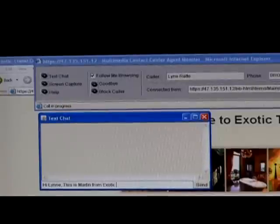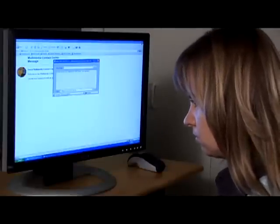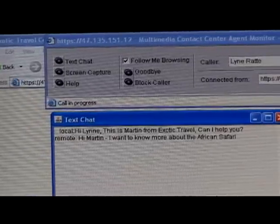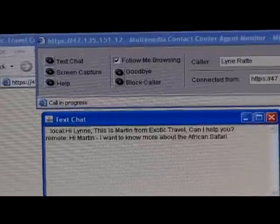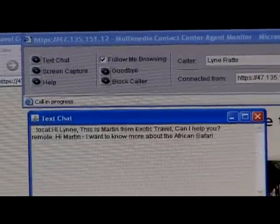Hi Lynn, this is Martin from Exotic Travel. Can I help you? Lynn is getting a text message back and she tells me: Hi Martin, I want to know more about the African Safari. Martin responds: Let me show you some of the animals you will see.